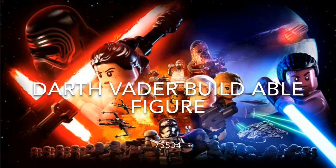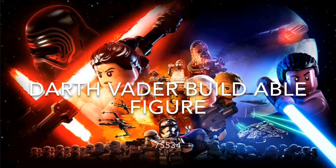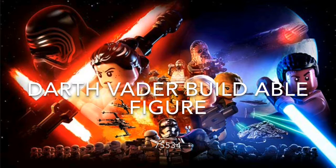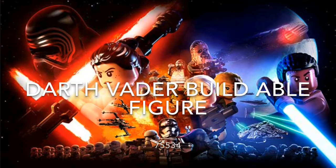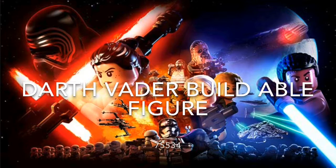The next set is Darth Vader's buildable figure. It will be pretty exciting, but we already have one so I'm kind of confused — hopefully it's better, or maybe the leak got some of it wrong. I'm kind of excited for this set because I didn't get the last buildable figure and I don't have any buildable figures at all.